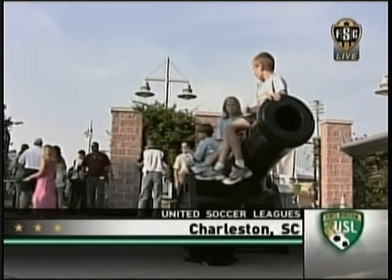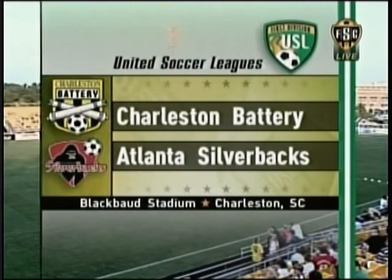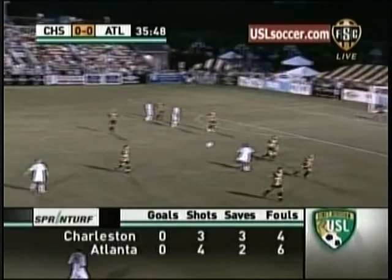Well, it's time to grab a seat, whether it's on a cannon or in one of the best stadiums in all the USL First Division, Blackbaud Stadium. Pull up a seat and get ready for some great soccer. The Battery playing host to the Atlanta Silverbacks.